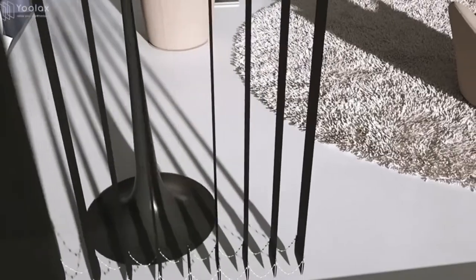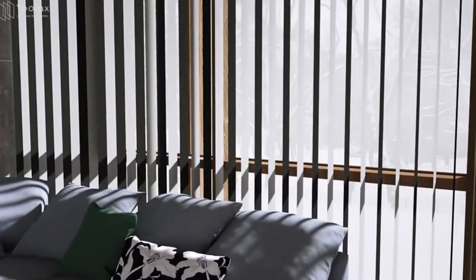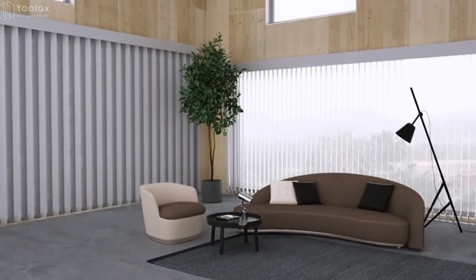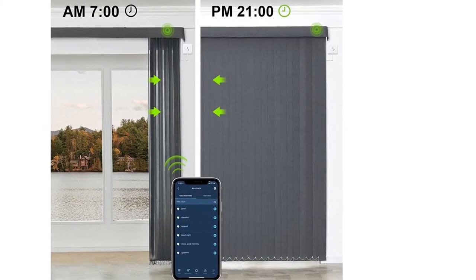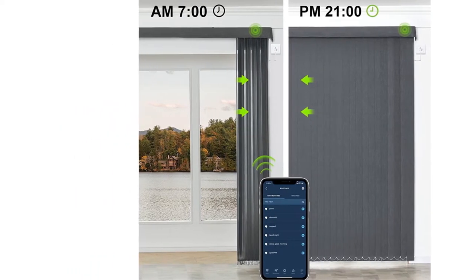The tiltable slats of the electric vertical blinds can beautifully filter natural light and provide privacy. This is especially important for large windows, sliding glass doors, and patio doors that bring in a lot of sun. The power blinds can also be used as a room divider, which is a modern, stylish way to divide your space into separate, distinct areas.